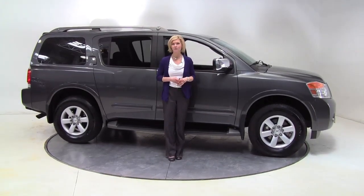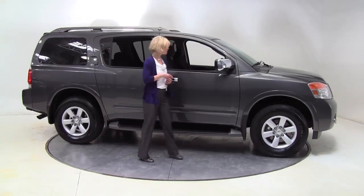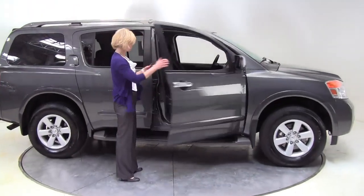Hello there, Wise Buyers. This is Erin coming to you once again from Feldman Nissan, Bloomington, Minnesota. I have a gorgeous 2011 Nissan Armada to show you today.